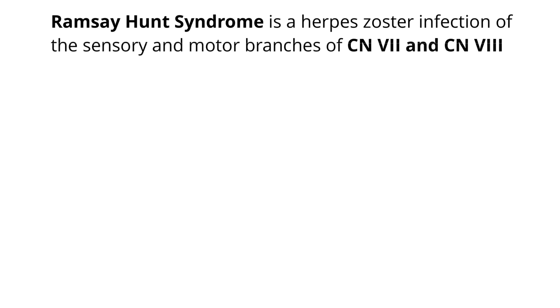Continuing with card number 166. Ramsay-Hunt syndrome is a herpes zoster infection of the sensory and motor branches of cranial nerves 7 and 8. So we need to relate Ramsay-Hunt with herpes zoster and with cranial nerves 7 and 8.